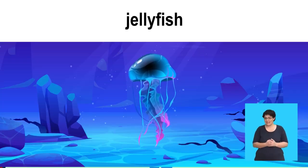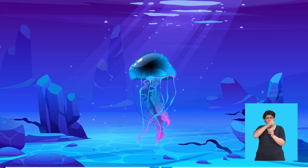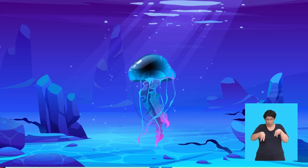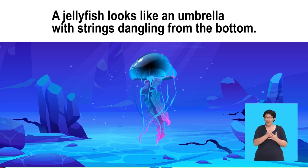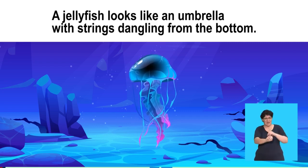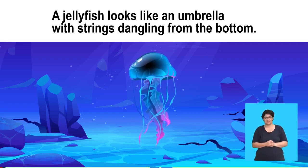Say, jellyfish. A jellyfish looks like an umbrella with strings dangling from the bottom. Say, a jellyfish looks like an umbrella with strings dangling from the bottom. A jellyfish looks like an umbrella with strings dangling from the bottom.